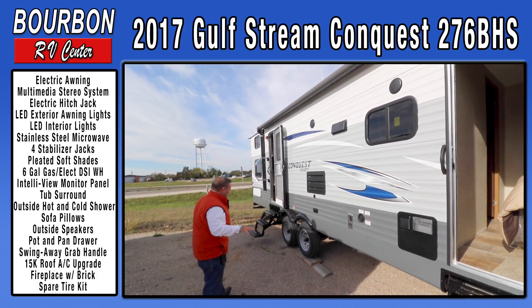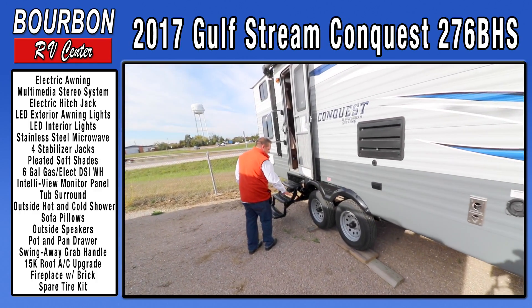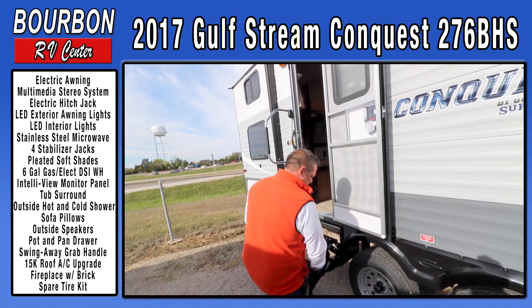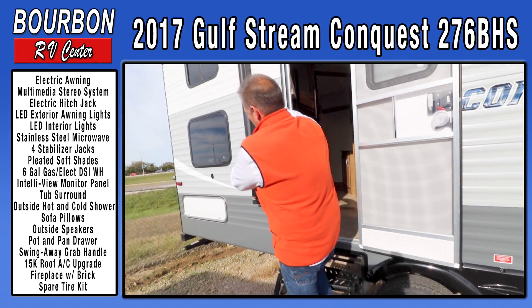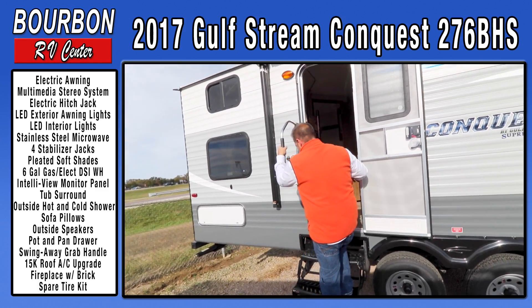Even with this trailer being off level, that third step makes for an easy entrance. An aluminum grab handle means it's not going to rust over time, and it gives you a nice easy entrance into the trailer.